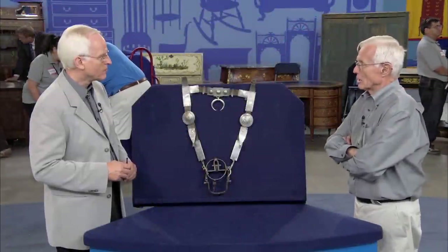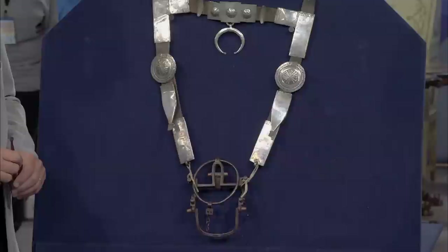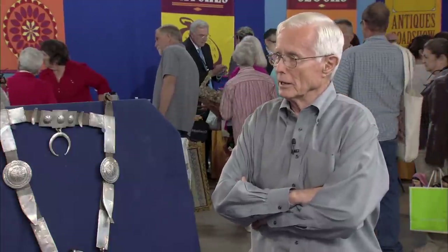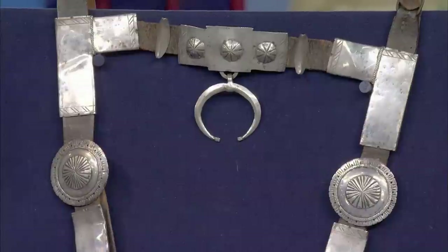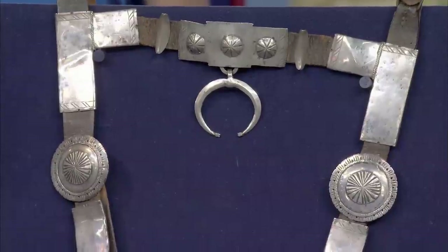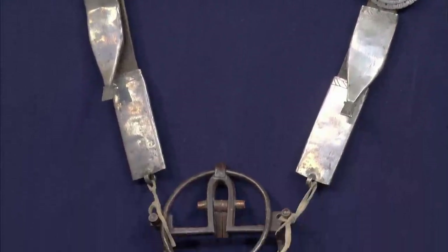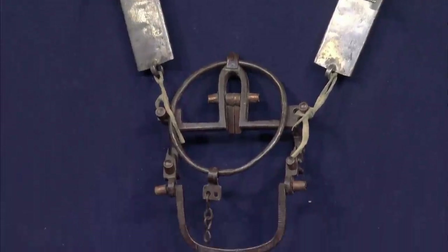I purchased this bridle approximately 30 years ago. The person I purchased it from was the granddaughter, and her grandfather had obtained the bridle. He was an Indian scout, and he had a Navajo friend who gave the grandfather the bridle. Can I ask what you paid for it at the time? I paid $2,000.